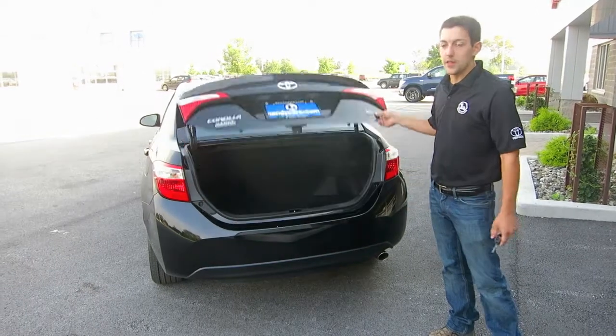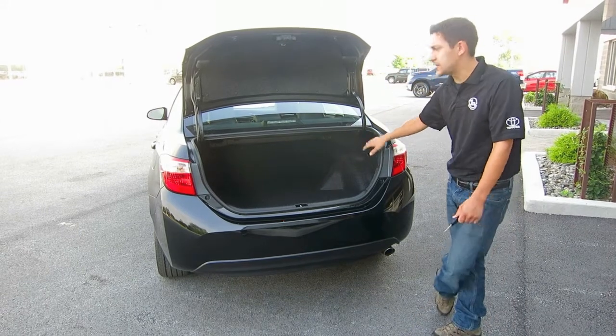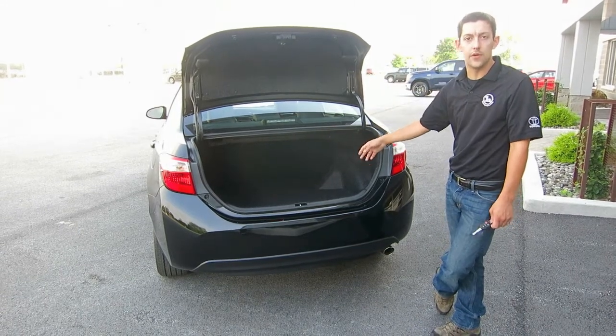On the Corolla you still have the trunk button so that you can pop that right from here. Still ample space and it is still a 60-40 split rear folding seat, which is great for your wide load.